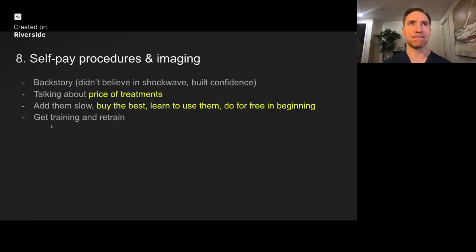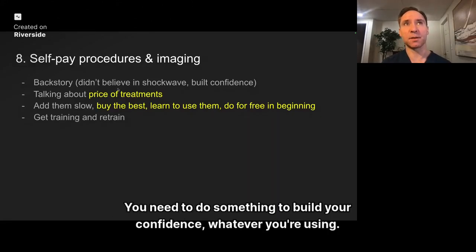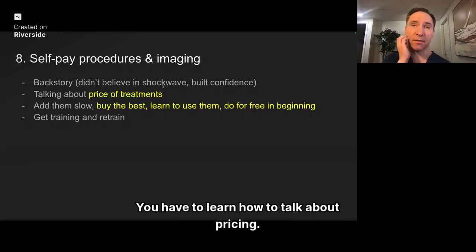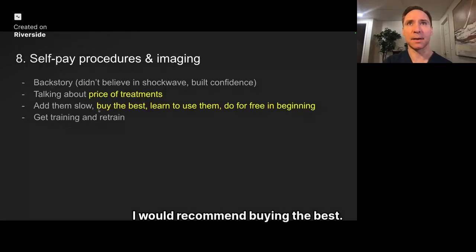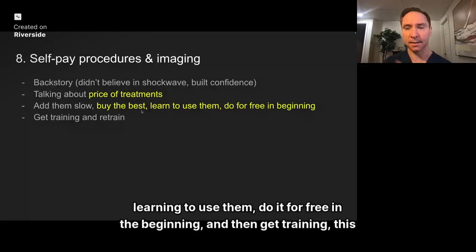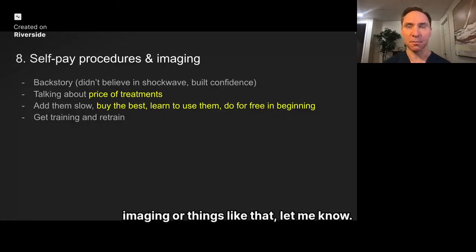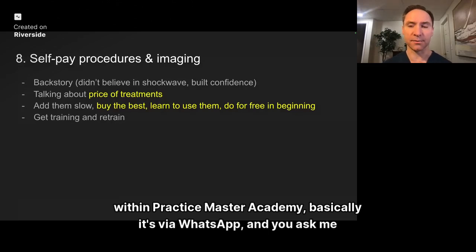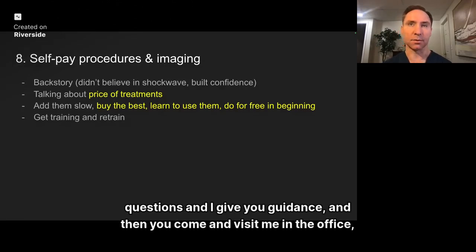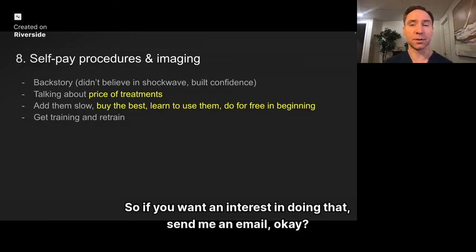Number eight is paid procedures. I didn't believe shockwave really worked in the beginning — that's why I didn't do as much. You need to do something to build your confidence in whatever you're using. You have to learn how to talk about pricing — I have a whole module on that. I recommend adding procedures slowly: buy the best, learn to use them, do it for free in the beginning, then get training. I help one doctor via WhatsApp every six weeks in the Practice Mastery Academy — they ask questions, get guidance, and then come visit me in the office.